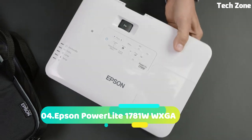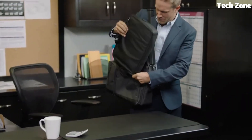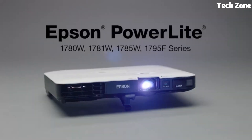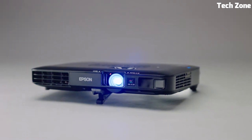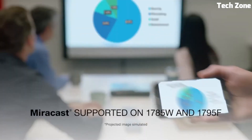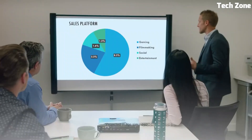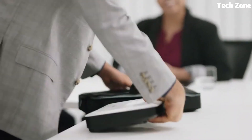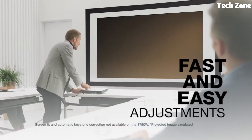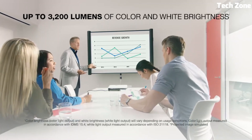Number 4. The Epson PowerLite 1781W WXGA is a sleek and portable projector designed for professional presentations. With WXGA resolution, it offers clear visuals for business meetings and educational settings. Its slim design and lightweight build make it travel-friendly. The projector supports wireless connections, allowing seamless content sharing from laptops and smart devices. Its advanced features include keystone correction and split-screen capabilities.